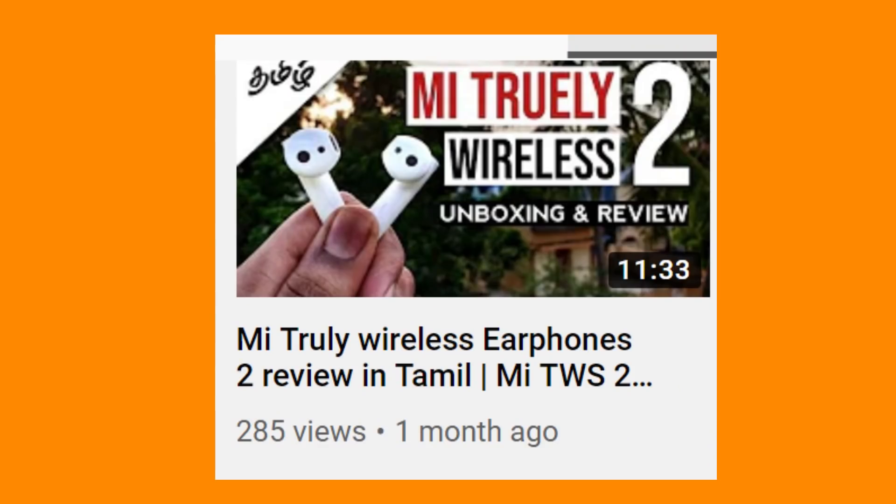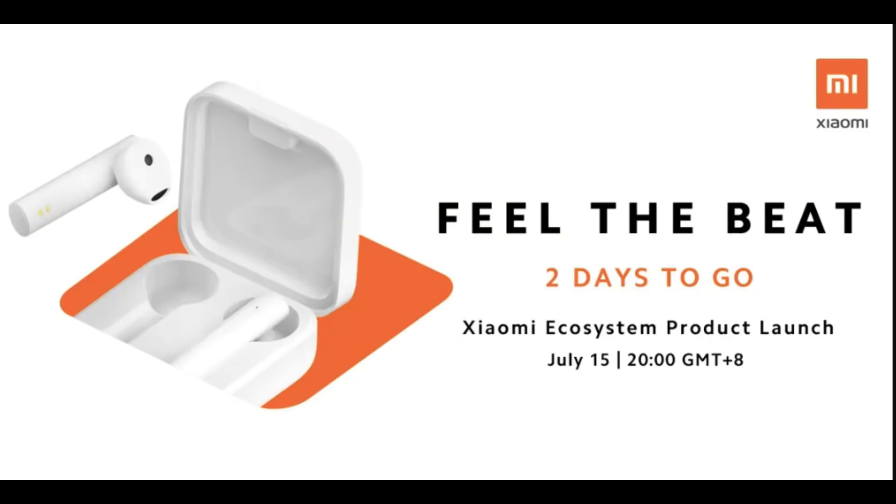There is also a new TWS earphone launching. We have reviewed a similar one on our channel, though we were not fully satisfied with that earphone. This new TWS — the iQOO TWS2 Basic — is launching on July 15th in the budget segment.